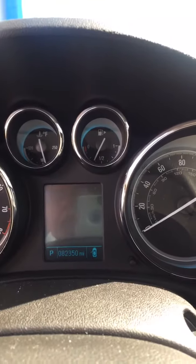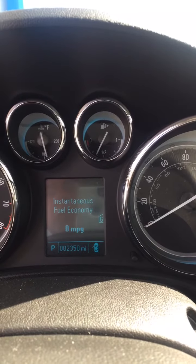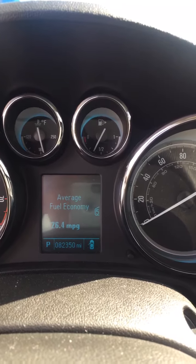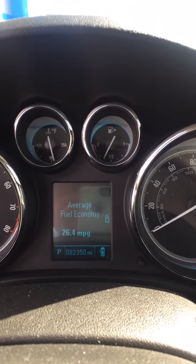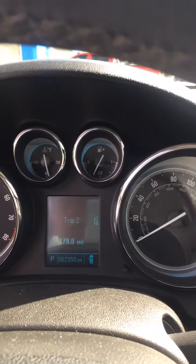What else does it have? Driver Information Center. This is average since it got reset last — 26.4 miles a gallon. Kind of nice speedometer.